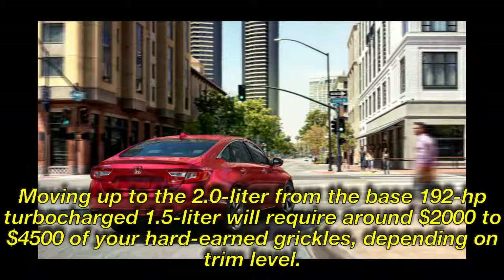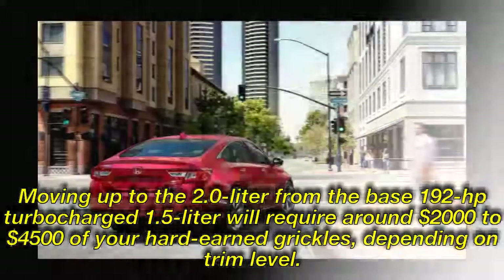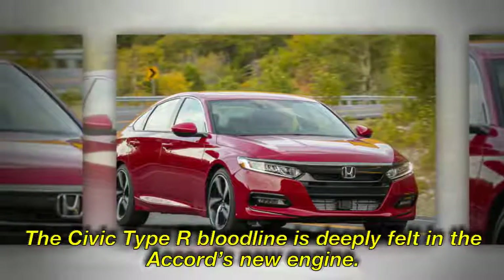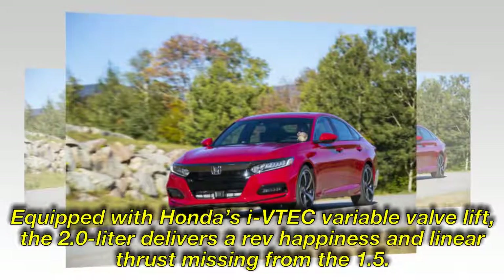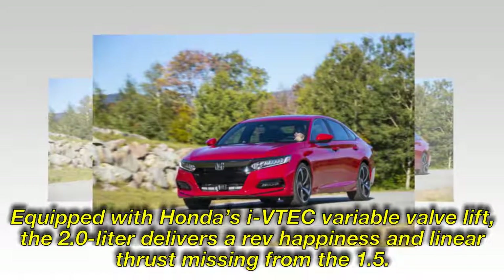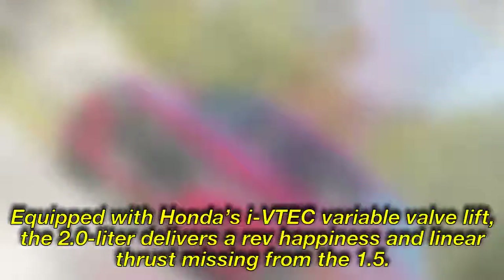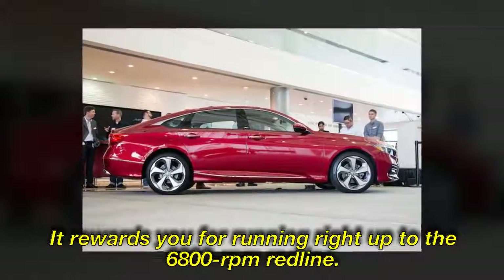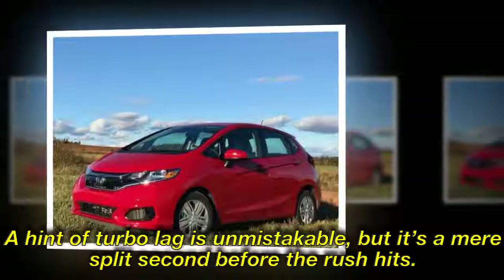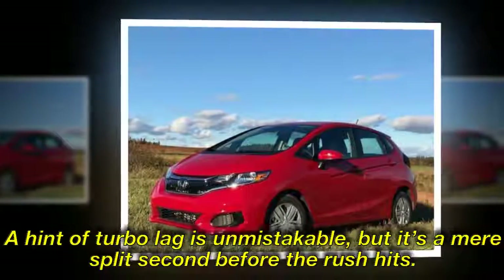Moving up to the 2.0-liter from the base 192-horsepower turbocharged 1.5-liter will require around $2,000 to $4,500 depending on trim level. Equipped with Honda's VTEC variable valve lift, the 2.0-liter delivers a rev-happiness and linear thrust missing from the 1.5. It rewards you for running right up to the 6,800-rpm redline. A hint of turbo lag is unmistakable, but it's a mere split-second before the rush hits.